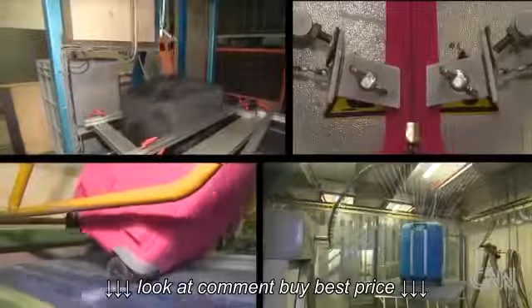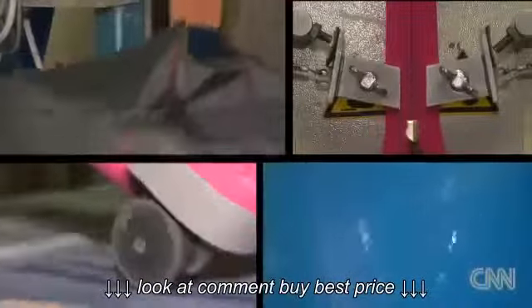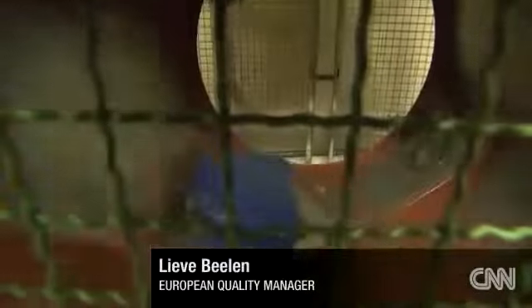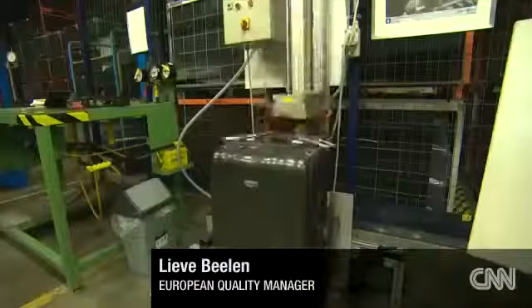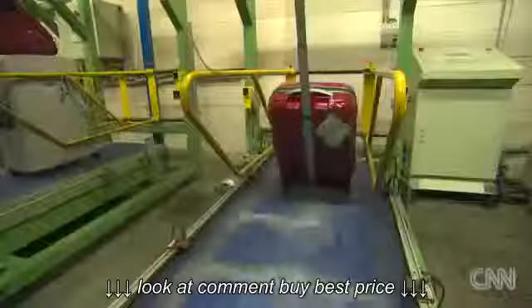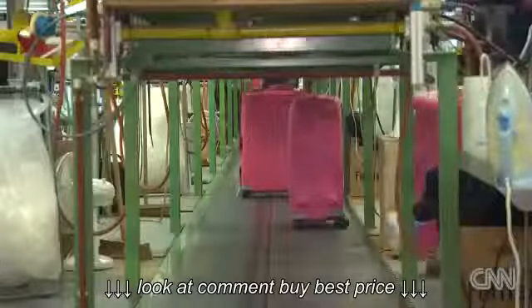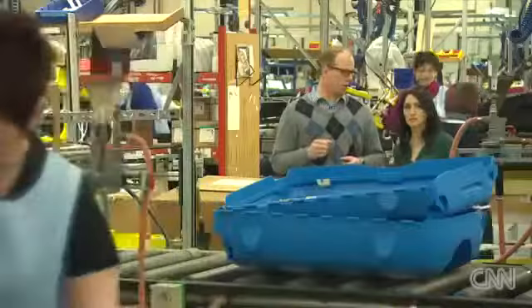Shake, rattle and roll. This is the suitcase torture chamber, punishing every bag, proving it can hack the rough and tumble of life on the road. And what we simulate here is the real life of the suitcase. Fifty cycles here, ten thousand drops there. No mercy in this test lab, where they randomly test samples plucked from the factory floor. Each operator assembles a complete suitcase.